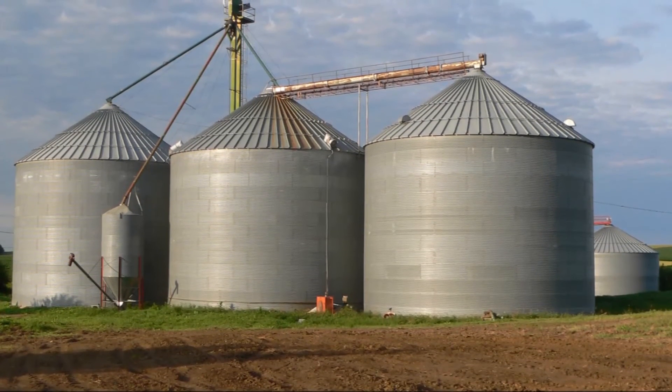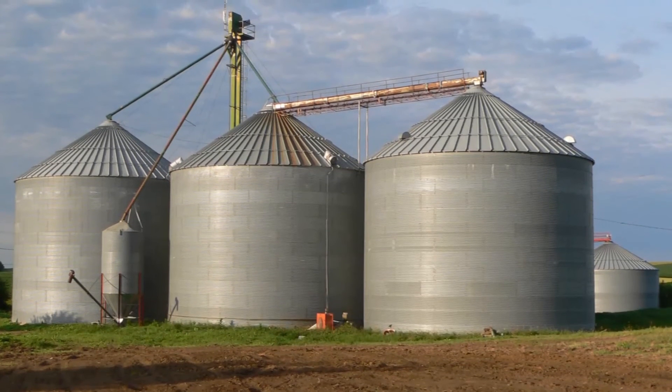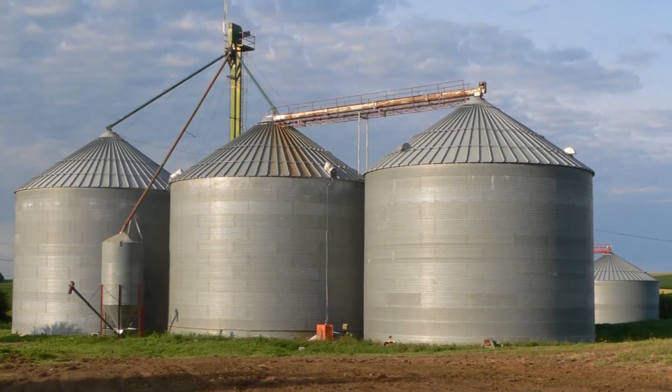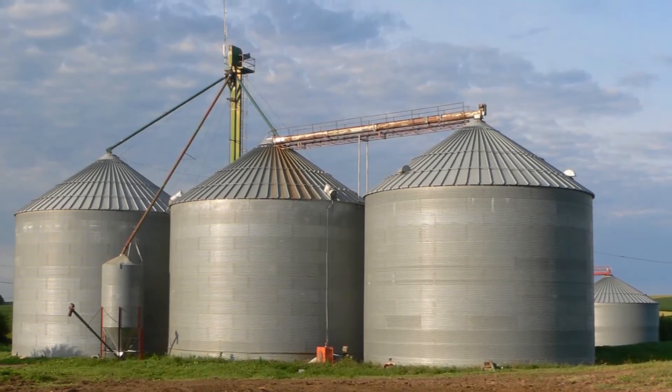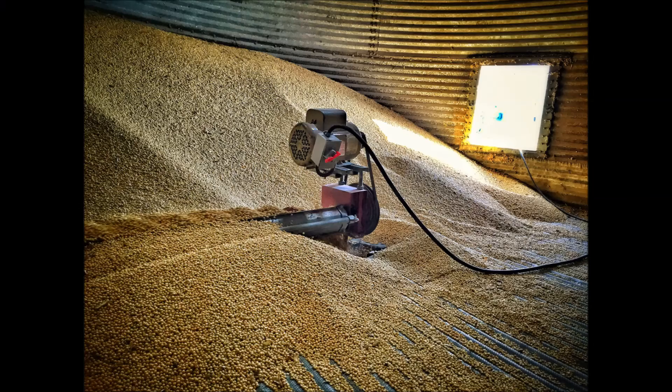So if you are going into the grain bin, the biggest thing to do if you're going to store this corn and you've got some significant damage is get it dry. Get it down to about 12 to 12.5% moisture, and you'll basically stop these things from spreading, or reduce the risk of them spreading in the grain bin.